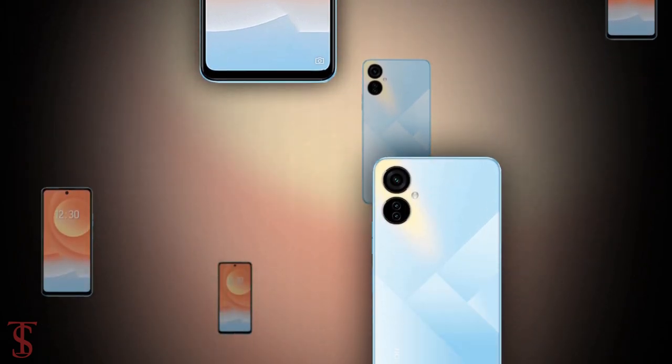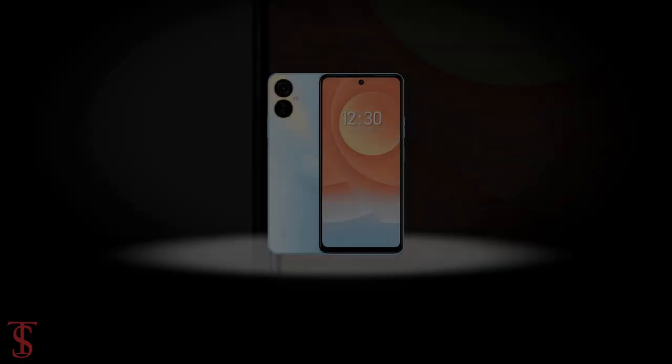So what do you guys think of this Tecno Camon 19 Neo smartphone? Do let us know in the comment section below.